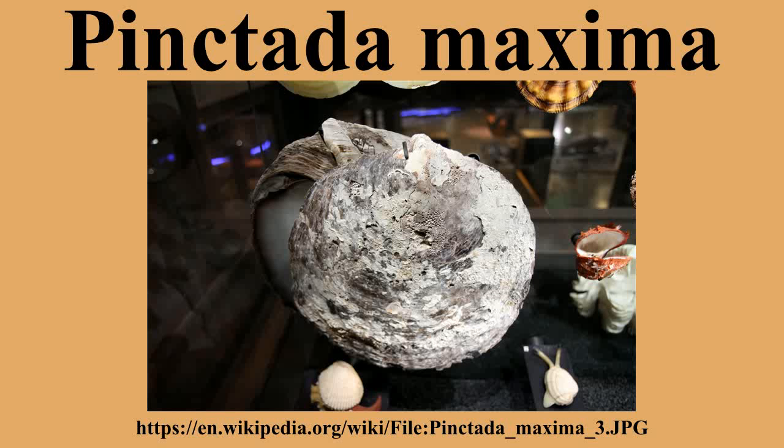These bivalves are the largest pearl oysters in the world. They have a very strong inner shell layer composed of nacre, also known as mother of pearl. They are important in the cultured pearl industry as they are used to produce South Sea Pearls, also known as the South Sea Pearl or Philippine Pearl. It was declared by Philippine President Fidel Ramos as the national gem in 1996 through Proclamation Number 905.